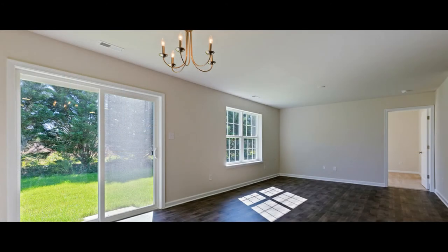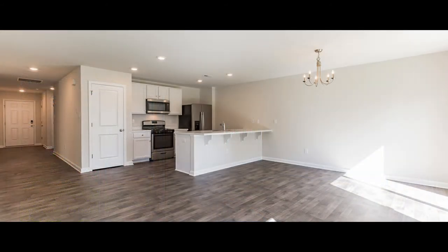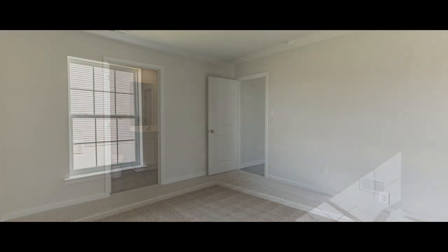The kitchen features espresso cabinets overlooking a large, spacious great room. Tucked off the great room is the spacious owner's suite. Outside, you'll find a turnkey landscaping package as well. The home comes complete with D.R. Horton's new smart home system featuring smart panels and a smart thermostat.